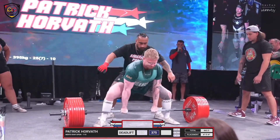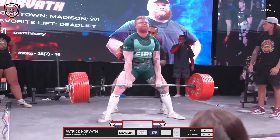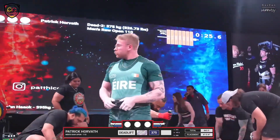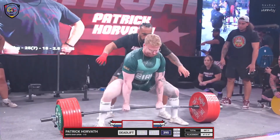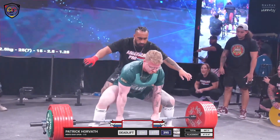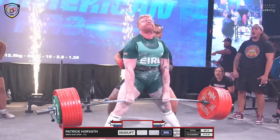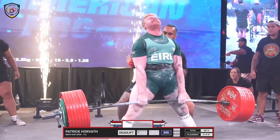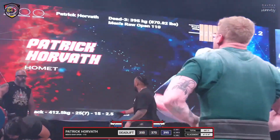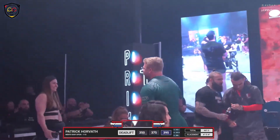Luke is a very well-rounded lifter all the way through. There we go Pat — a little bit mistimed, the extension came through a little late. He's got to get that transition at the knee down, keep the hips flush and forward through the start. Hips moved, transition's good — he's got to get back more. I think he's got it, I think he's got the 2K! Patrick Horvath, a 2,000 pound total. Wow!